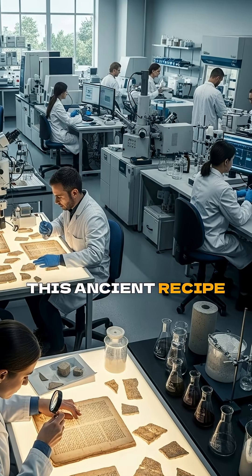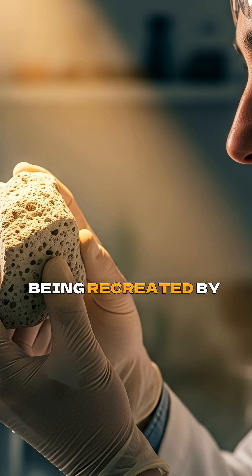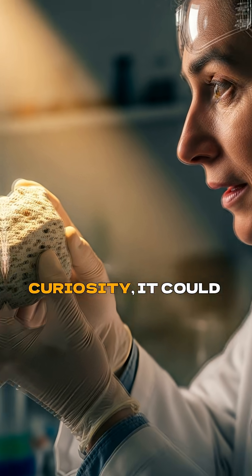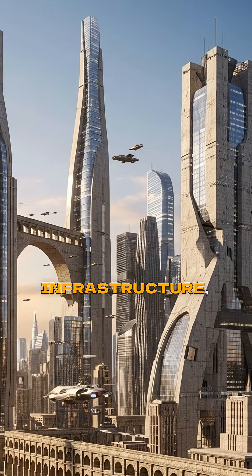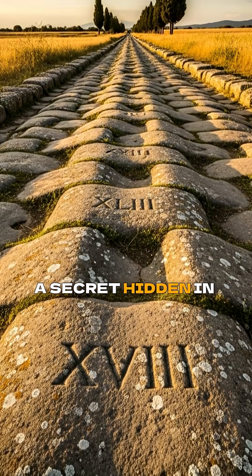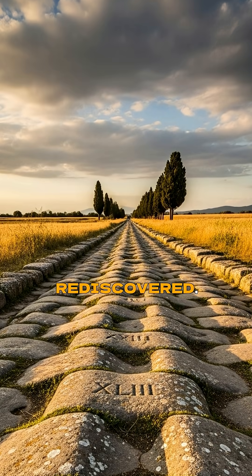This ancient recipe, once lost to history, is now being recreated by scientists. It's not just a historical curiosity — it could revolutionize how we build our cities and infrastructure, making them last for millennia. A secret, hidden in plain sight, finally rediscovered.